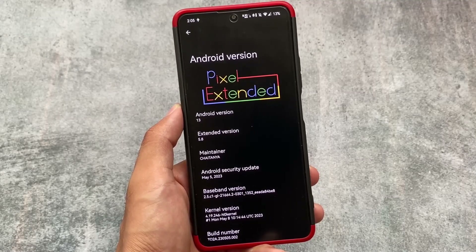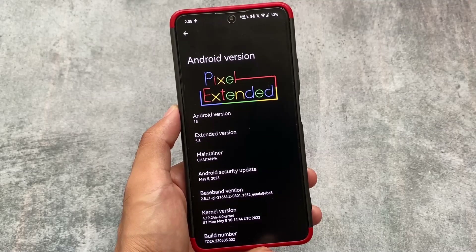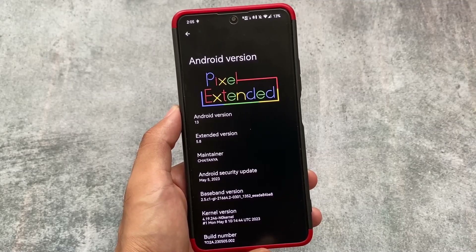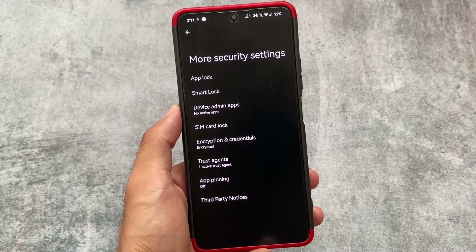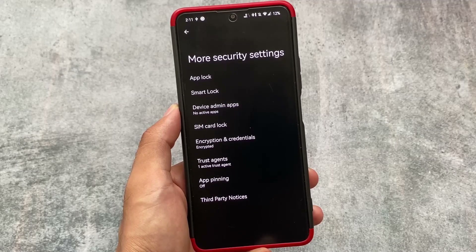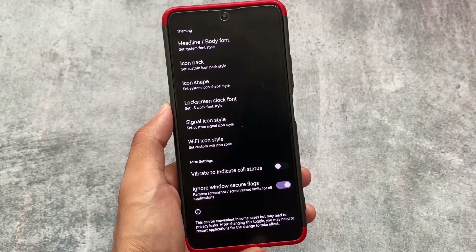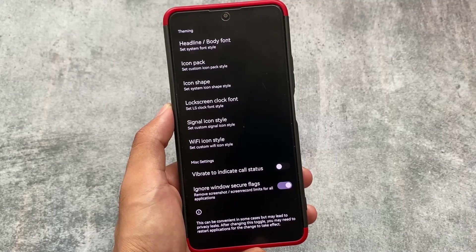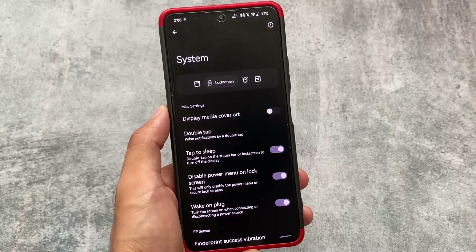Last but not least is Pixel Extended, which is the most underrated Pixel-based custom ROM I have ever tried. It is purely Pixel-based and super good — not just on the Mi 11X, but across three, four, or five devices I tested it on. It gives you the features you need: theming options, font customizations, icon pack customizations, lock screen options, and miscellaneous options like ignore-windows-secure-flags, and a lot more. It's super amazing and you should definitely try it out.